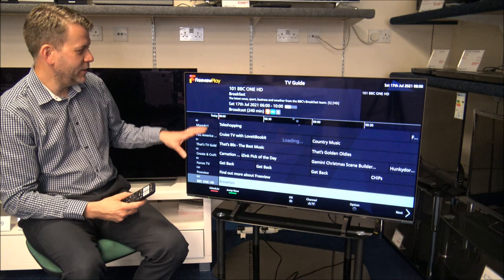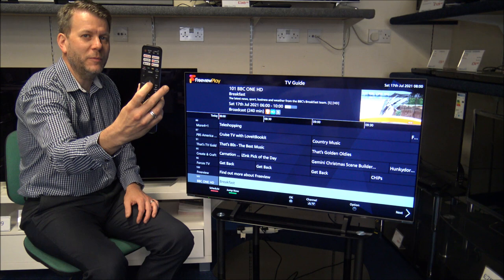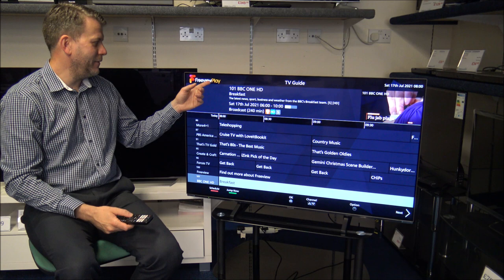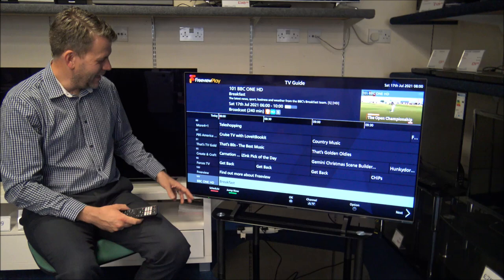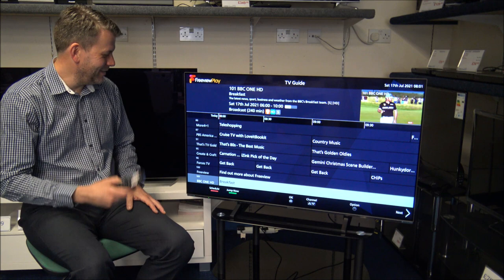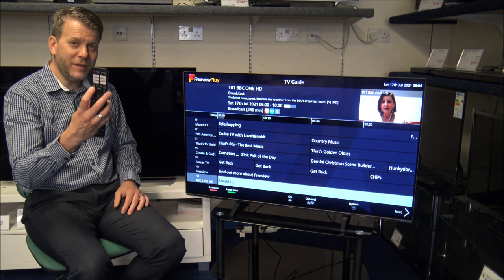When you press the guide button on the TV remote control it shows you the guide — all the programs that are on at the moment. You can scroll ahead using the cursors: up, down, left, and right. You've also got something called Freeview Play, which is part of the catch-up TV service. If you want to go back and watch something that you've missed, just press the left button and that will go back so you can catch up on any programs.